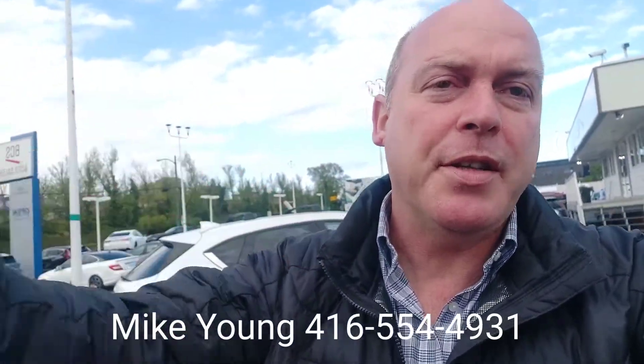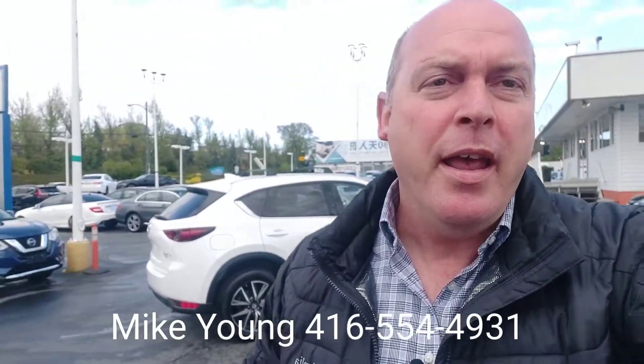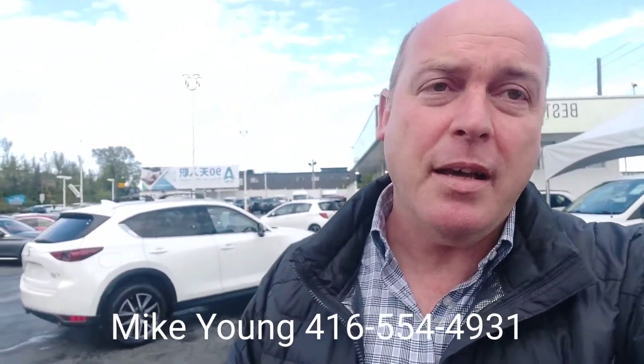So there we are. I hope everyone enjoyed the video. I'm sure you have more questions. For more information, please give me a call or text me at 416-554-4931. We are located in South Vancouver and we can deliver almost anywhere in the province of BC. So if you can't come to us, we can easily drop it off at your front door.